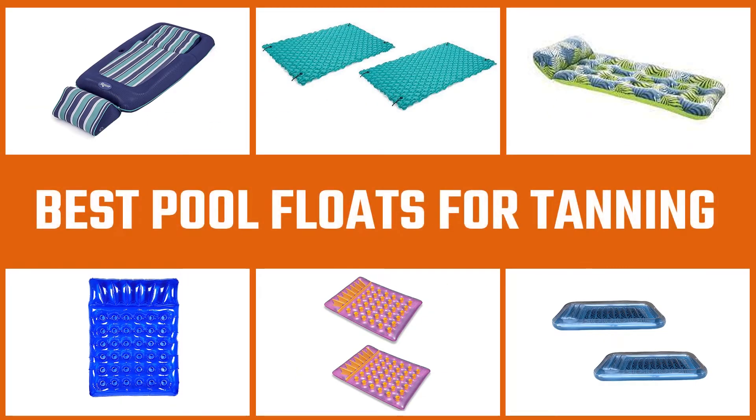A good pool float for tanning is one that is comfortable enough to lie on for hours. Let's check out the best pool floats for tanning.